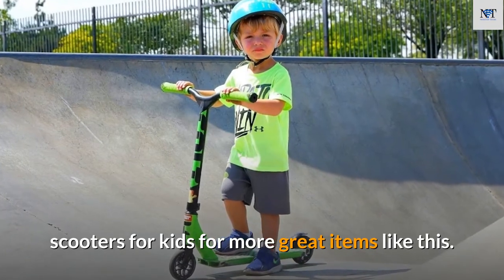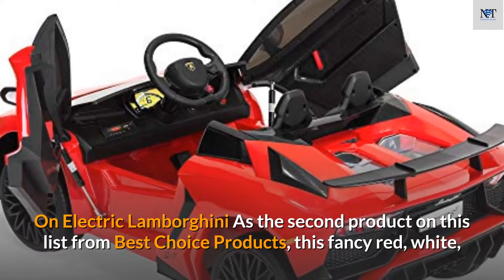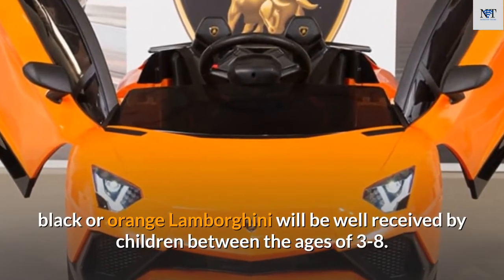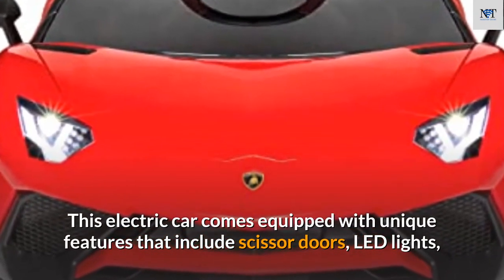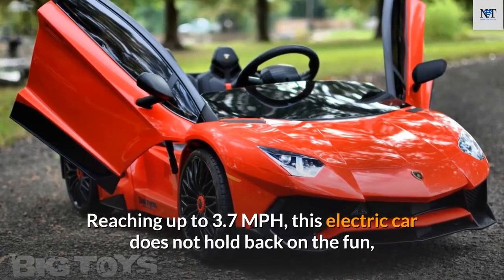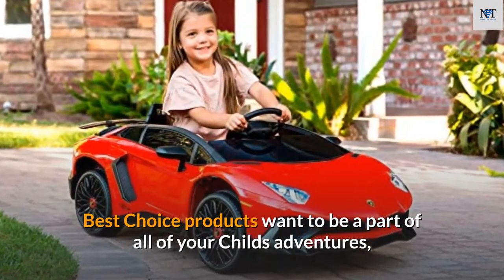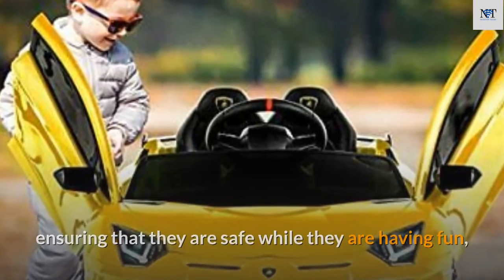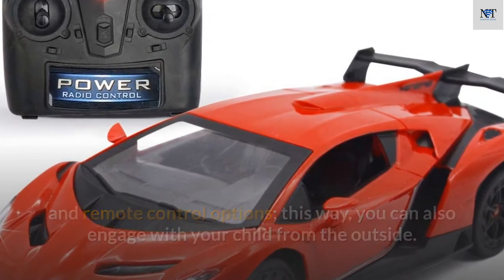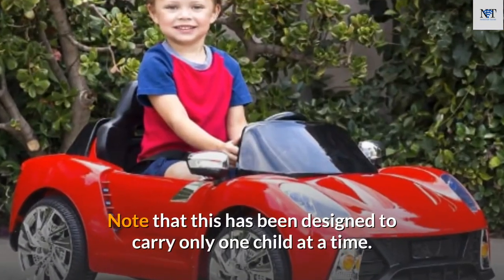Number 8: Best Choice Products Kids 12V Ride-On Electric Lamborghini. Available in red, white, black, or orange, this Lamborghini will be well received by children aged three to eight. It comes equipped with scissor doors, LED lights, a built-in horn, and an aux player for music. Reaching up to 3.7 miles per hour with a running time of up to two hours, it also offers both manual and remote control options for parental safety, plus a seat belt. It is designed to carry only one child at a time.